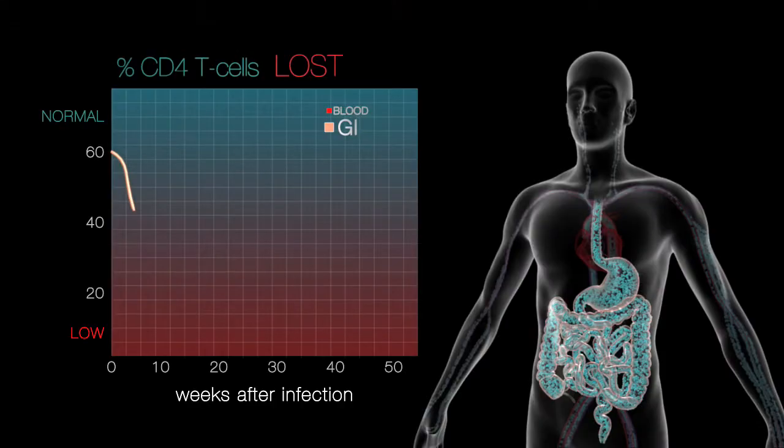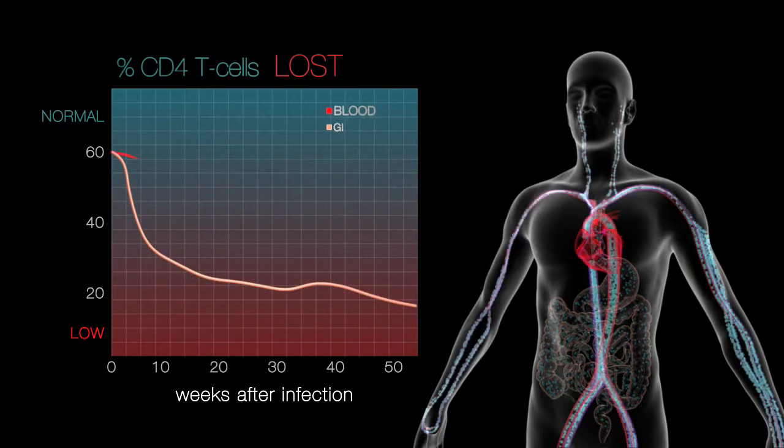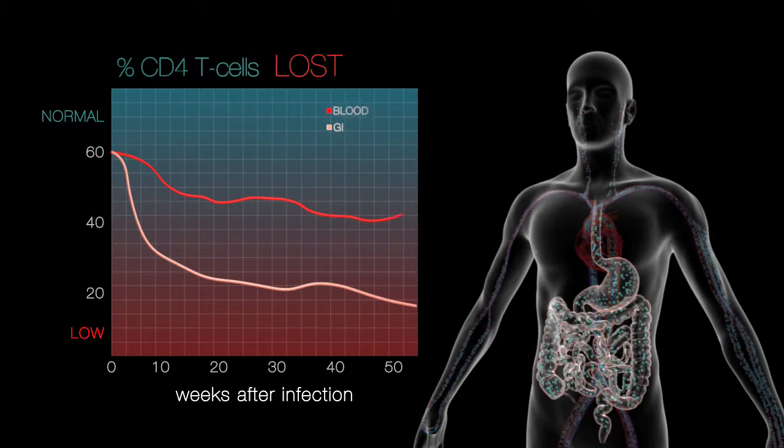Approximately two-thirds of the CD4 T cells in the gut are immediately lost within weeks of initial HIV infection. Compared to the peripheral blood, which contains only a fraction of the body's total T cells, the initial loss of CD4 T cells in the gut is far more profound.